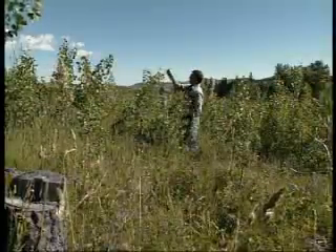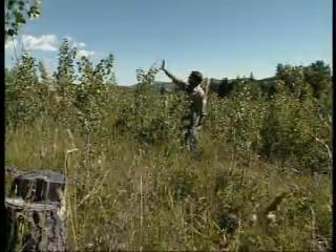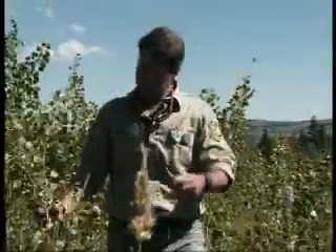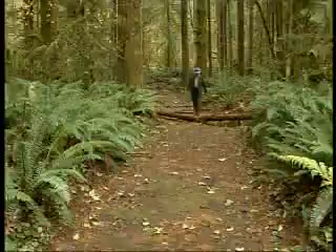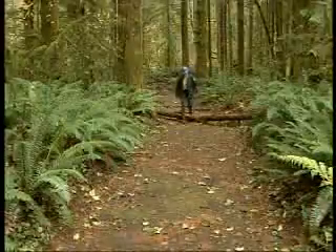They usually work outdoors, often in remote locations, checking the health of individual trees and tree populations. Walking long distances in all kinds of weather is all part of the job.